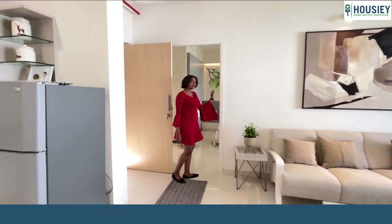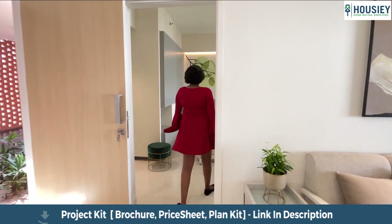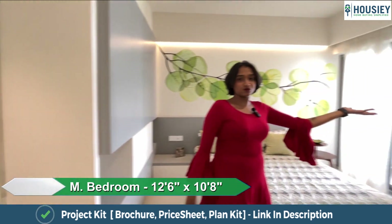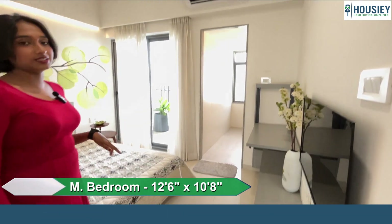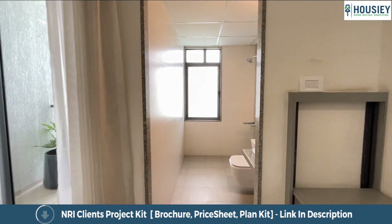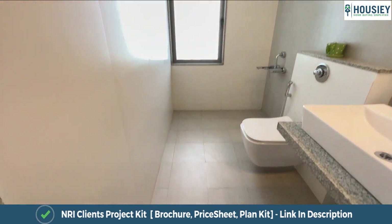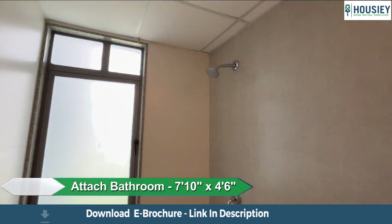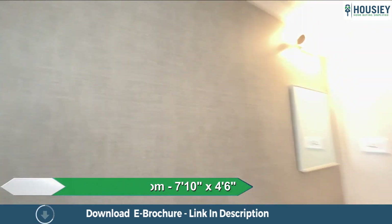On the left side of the living room, we get this super cozy master bedroom with an attached master washroom and balcony. The washroom has anti-skid tiles, wall-to-wall vitrified tiles, CP sanitary fittings, and provision for a geyser.